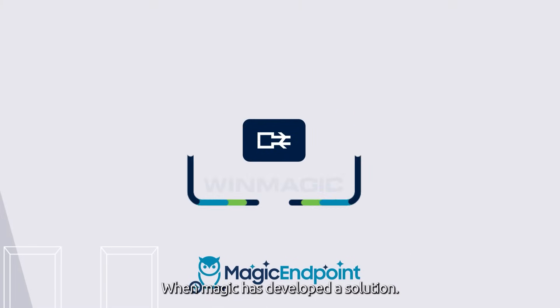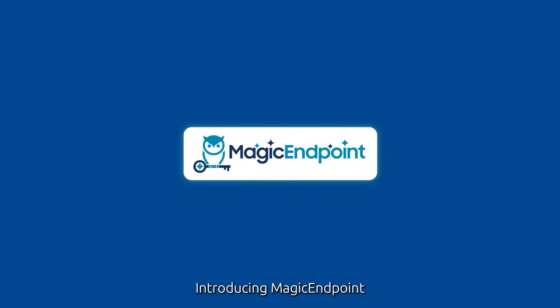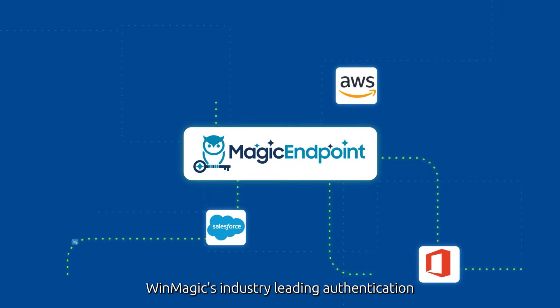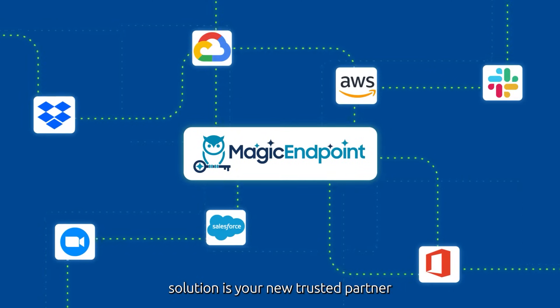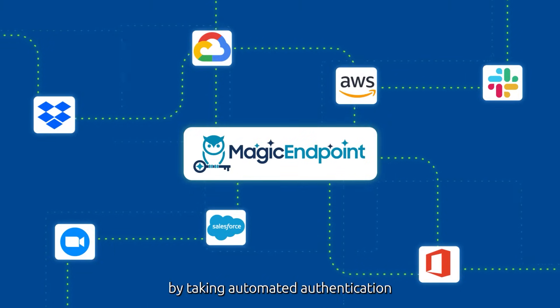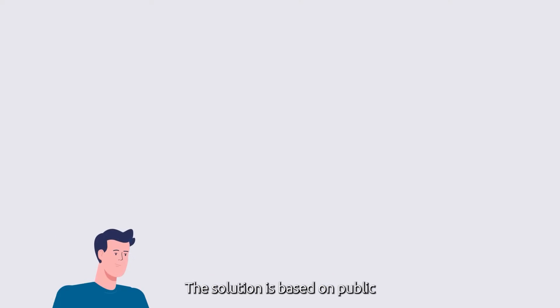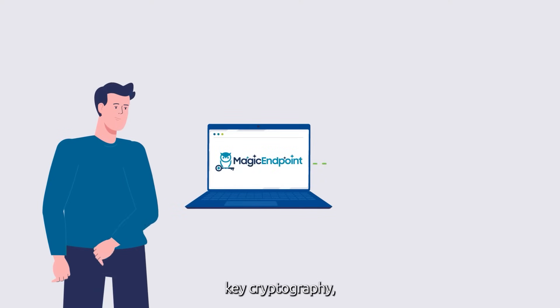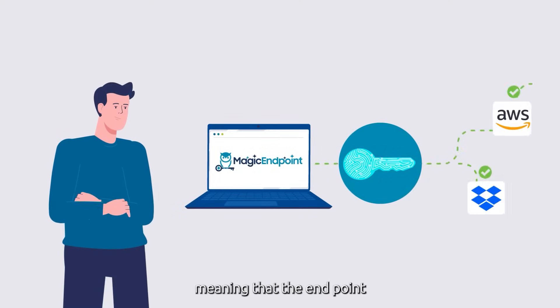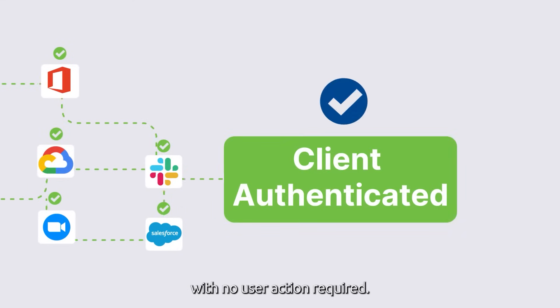WinMagic has developed a solution. Introducing Magic Endpoint — WinMagic's industry-leading authentication solution, your new trusted partner that will take your zero-trust network security to the next level by taking automated authentication to your endpoint itself. The solution is based on public-key cryptography, meaning that the endpoint can perfectly authenticate to remote servers on the user's behalf with no user action required.